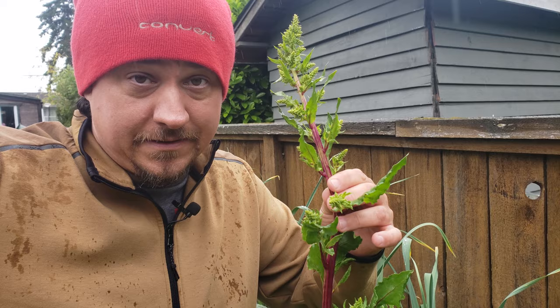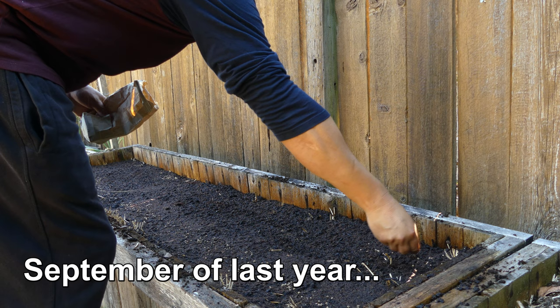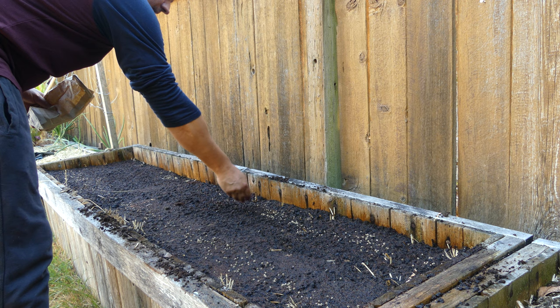But I planted these beets in September — that was only eight months ago. Why are they flowering now? Eight months isn't even a year, let alone two years. What gives?